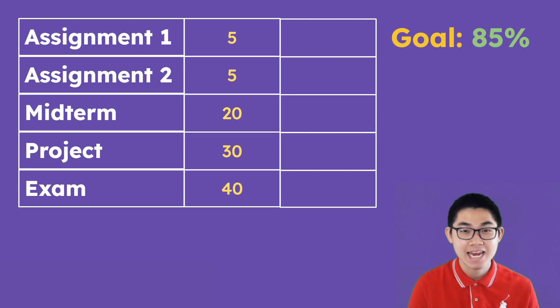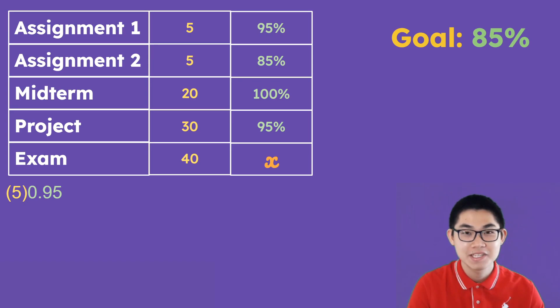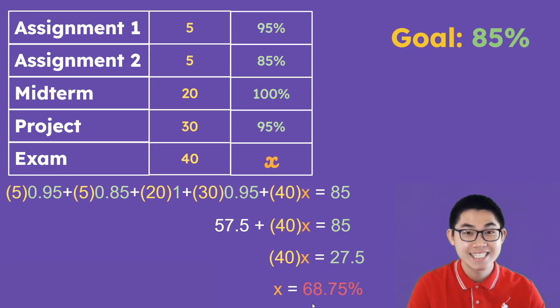In order for this trick to work, you need to do very well at the beginning and at the middle of the course. So, you're given assignment 1, and you do your best on it — you do everything they say, and you get a 95%. For assignment 2, the same thing: you work very hard, and you get an 85%. For the midterm, let's say you get 100%, and the project you get 95%. So, what grade should you get on the final exam to get an 85% in the course? Let's call it X. You calculate: 5×0.95 + 5×0.85 + 20×1 + 30×0.95 + 40×X = 85. Solve for X, and you get 68.75.